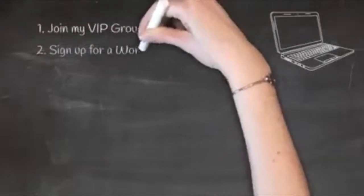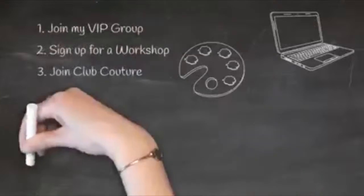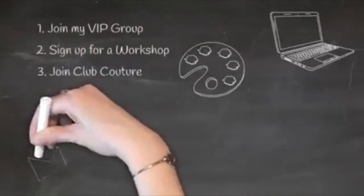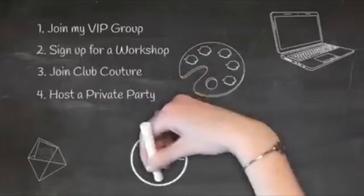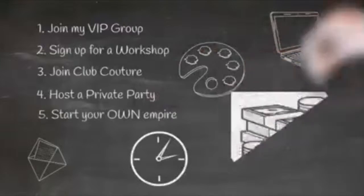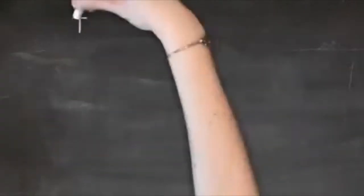You want to make sure you join my Chocoholic VIP group — there are so many specials there. You can also sign up for a workshop. We also have Club Couture, a fun mail subscription where you get an exclusive transfer and chalk paste sent to your home every month for just $19.99. You can also host your own private party, or even become a designer and start your own empire. There are so many different ways with Chalk Couture to make money.